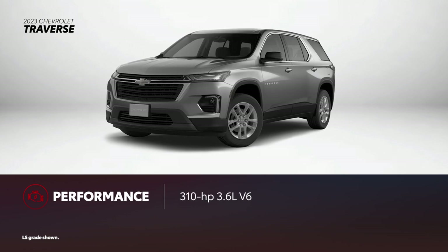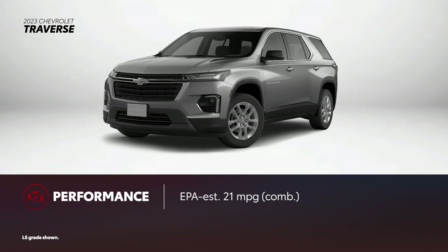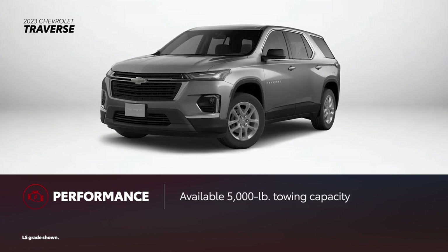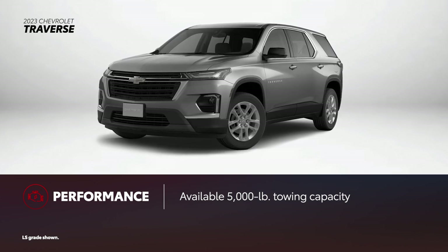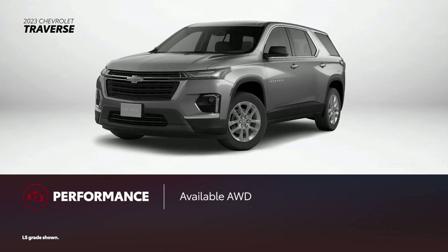Traverse is powered by a V6 engine with 310 horsepower that has an EPA-estimated 21 miles per gallon combined rating. Regardless of the grade, Traverse requires optional trailering equipment to get its maximum tow rating of 5,000 pounds. All-wheel drive is available on all grades.